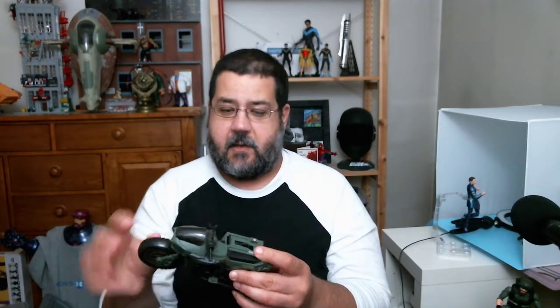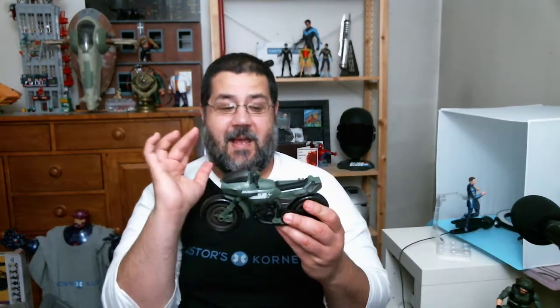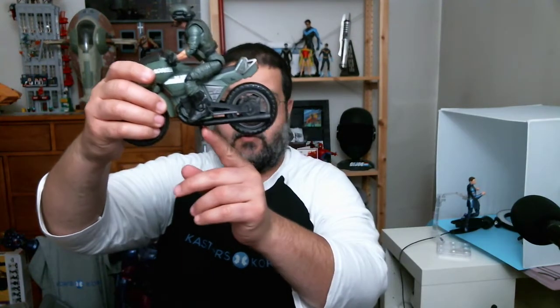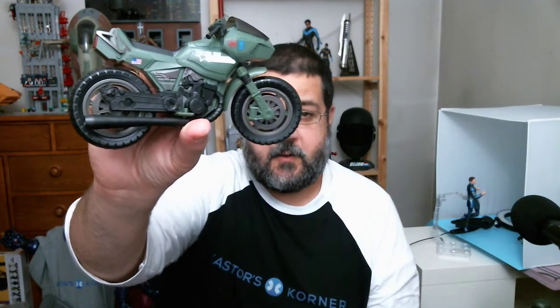Everything on here is already on there for you — you don't have to put any stickers on this, and I think that is an amazing piece to this. It does have kickstands so it can stand by itself, though it does not balance on its own unless you move the bike into a certain position. All the gears in here have different colors, so it's not just one flat color.